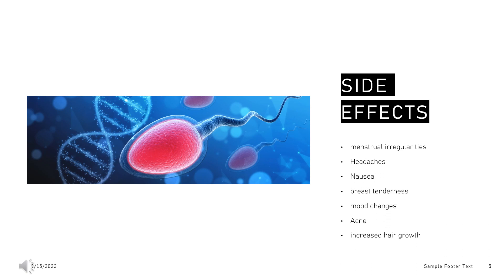Side effects of norethisterone include menstrual irregularities, headaches, nausea, breast tenderness, mood changes, acne, and increased hair growth.